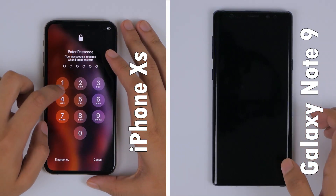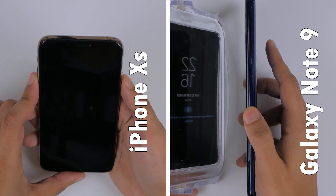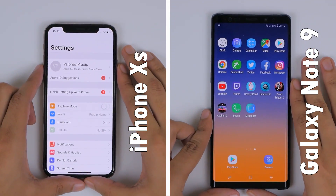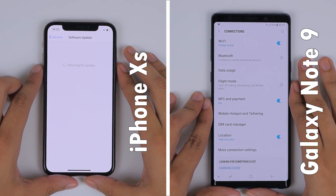Next, to check how fast these phones can unlock, we've got the Note 9 set up with the fingerprint scanner, whereas the XS is rocking Face ID. It looks like the Note 9 is faster here too, because the scanner on it is always active, as opposed to the iPhone XS, where you need to press the power button for Face ID to work.